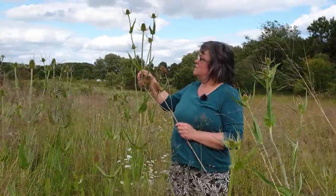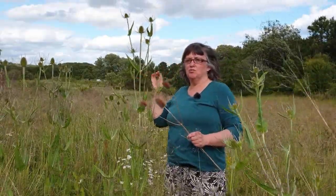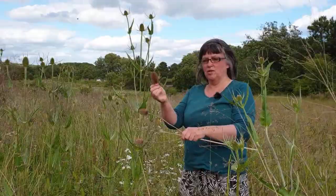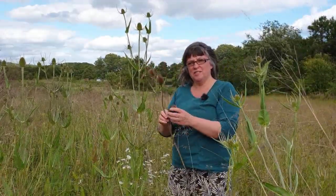Teasels gets its name from the Anglo-Saxon 'tason,' which refers to its use for teasing cloth. This plant has both medicinal usage and a use in cloth making. They used to use the heads of an old teasel to raise the nap in woolen outfits and woolen cloth.